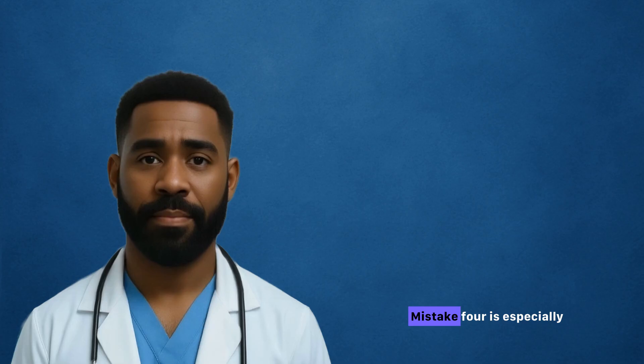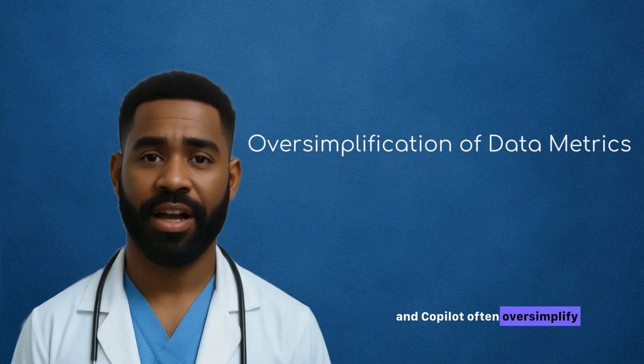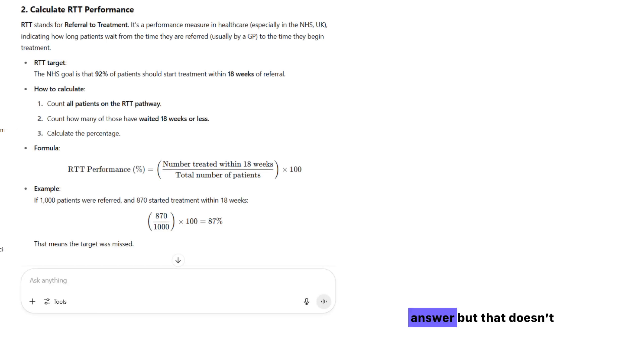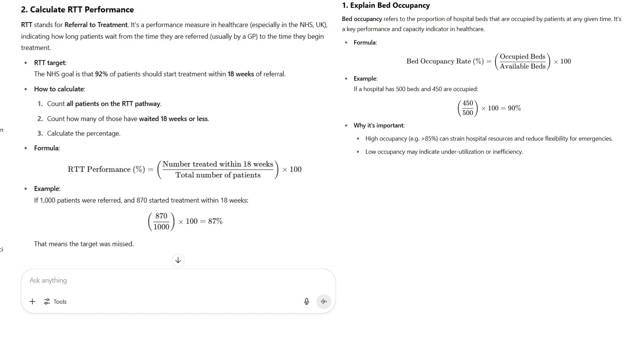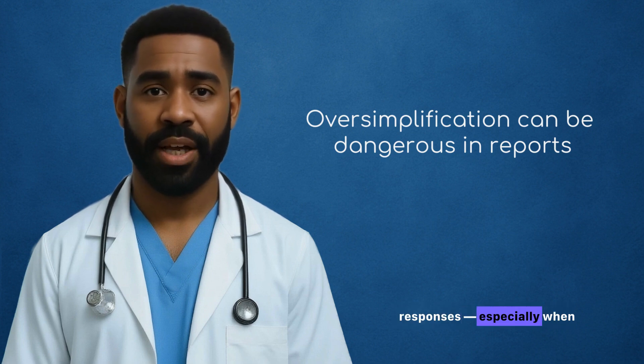Mistake four is especially relevant to NHS data analysts or BI developers. AI tools like ChatGPT and Copilot often oversimplify complex healthcare data metrics or use them incorrectly altogether. This is a textbook-style answer, but it doesn't account for NHS definitions such as counting methods, exclusions, or required time frames. That kind of oversimplification can be dangerous in reports, dashboards, or FOI responses, especially when decisions are made off the back of this data.